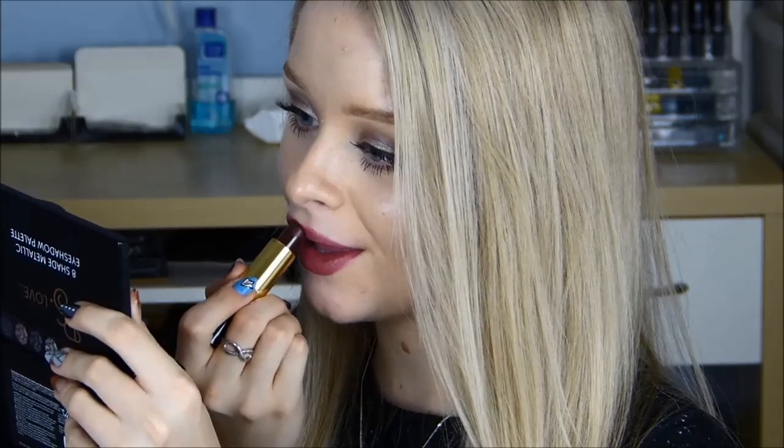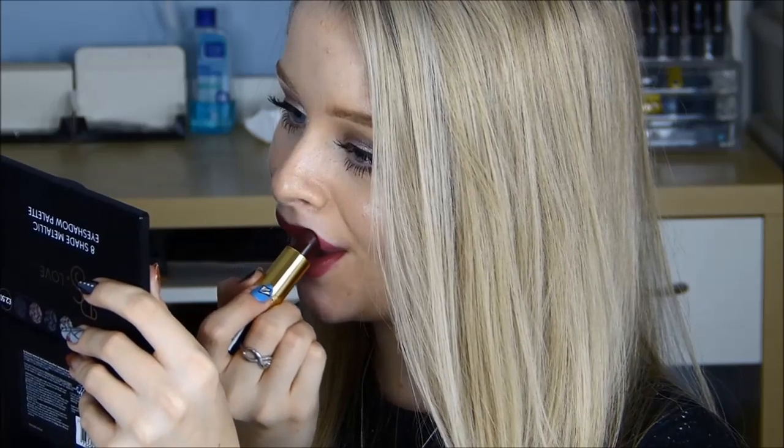My second to last colour is Revlon Black Cherry, one of the Super Lustrous lipsticks. This is a really dark red-purple berry colour and I love this shade in the winter especially, but I do actually wear it all year round because I really like my vampy lips. It's super creamy and has a really nice formula with a lovely sheen — it's just a lovely colour.